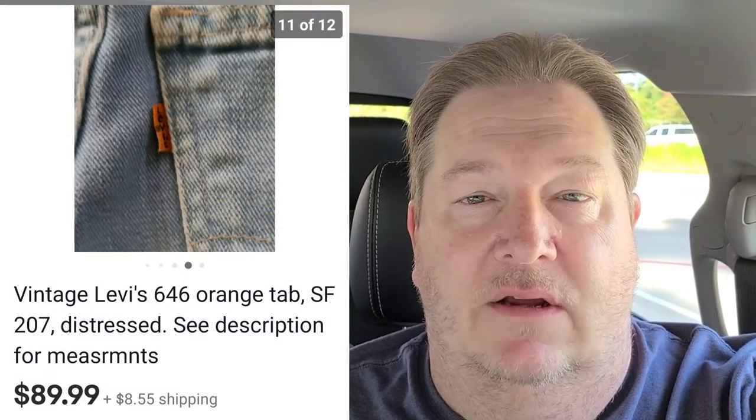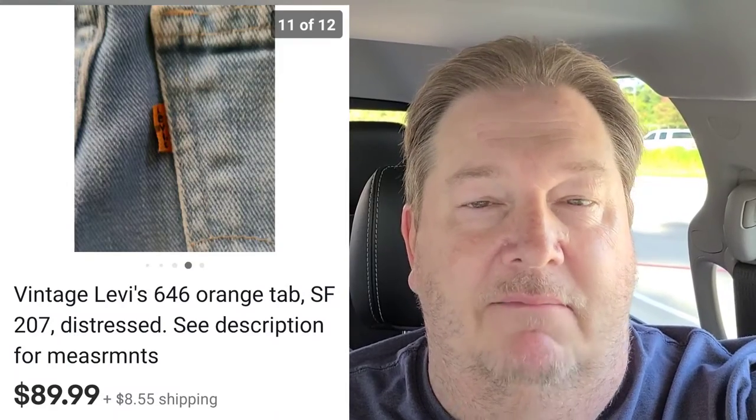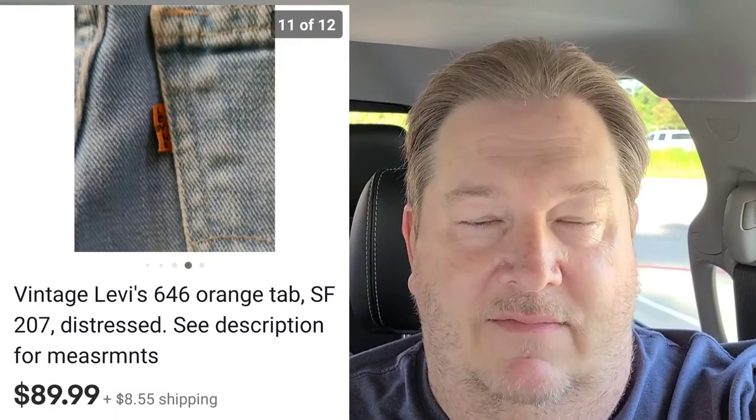So they are something to look out for. I believe these were the 646s. A little different thing to look out for — it's not an anomaly or anything like that. Pick it up, pay for it, and list it and sell it.